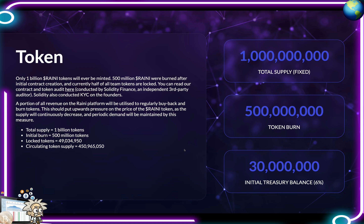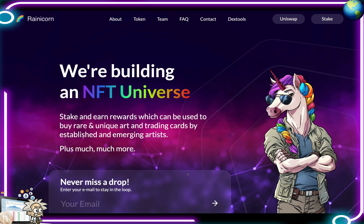Rainicorn also burned 50% of its initial 1 billion tokens upon launch. In conclusion, they also have environmental and charitable efforts — they're committed to offsetting all carbon output with monthly donations to Greening Australia. They have some really good long-term ambitions as well. Currently focused on their NFT and TCG fundamentals, over the long term Rainicorn intends to establish its own launchpad and community-run VC.